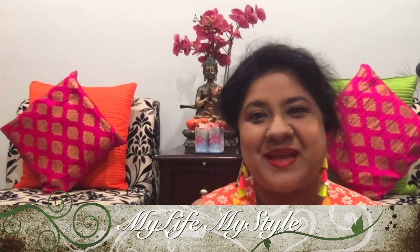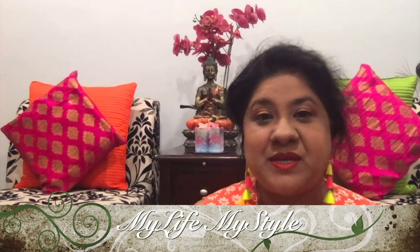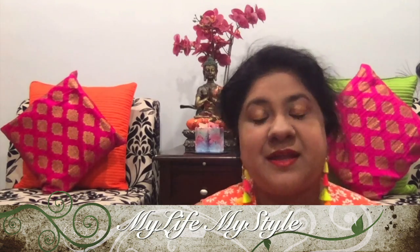Hi guys, my name is Shalini, welcome to my channel My Life My Style. Today is the 31st — I wish you a very happy and prosperous New Year. I hope in 2021 all your wishes come true. In today's video I am going to share my December IPSY box. IPSY is a beauty subscription box; I will leave the link in the description box below. Now let's get started with the video.